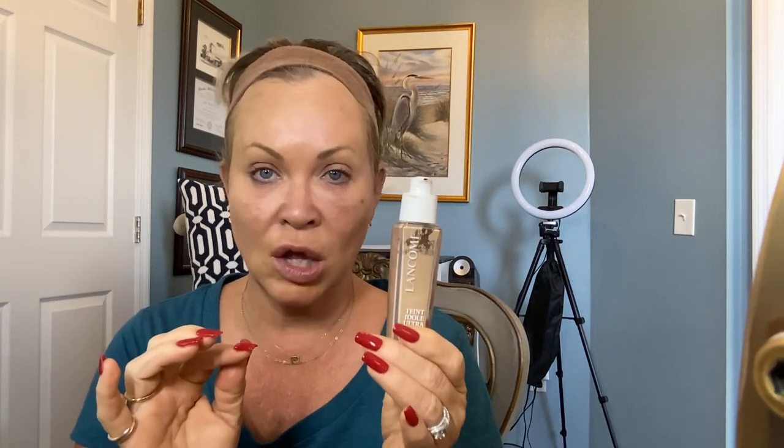I use this every single day. It's a nice one — an all-day hold. I never have to worry about my foundation melting into my face. It holds all day, keeps a nice glow. I really enjoy it. I've been wearing it for years.